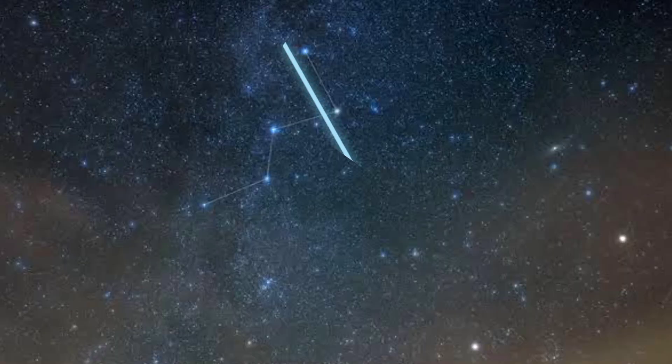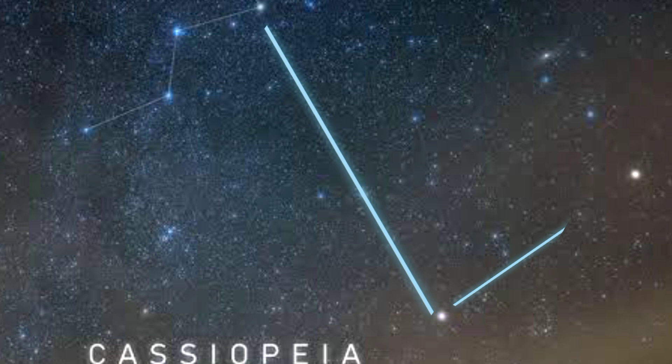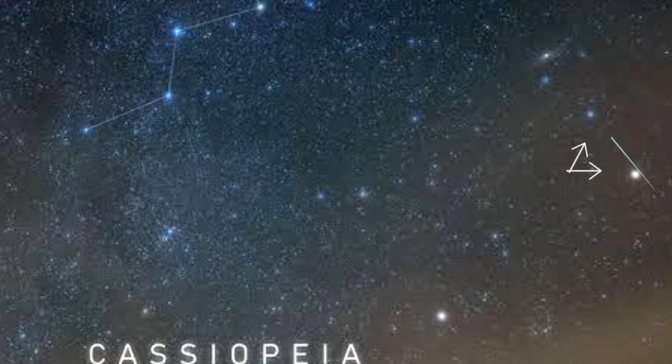If you join them and move in a straight line, you will find two stars — this one is brighter compared to the other. Now if you move almost perpendicular to this line, opposite to Cassiopeia, you will find two more stars. Again, if you join these two stars and move in the upper direction, you will find a dim, distorted, fuzzy star.